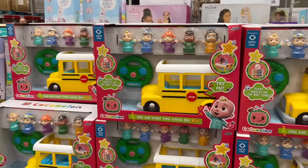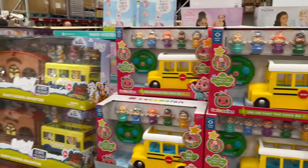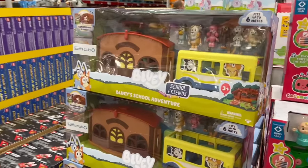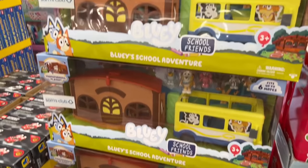For $30, there's a CoComelon toy for ages 2 plus. And for $45, there's good old Bluey — my four-year-old loves Bluey.